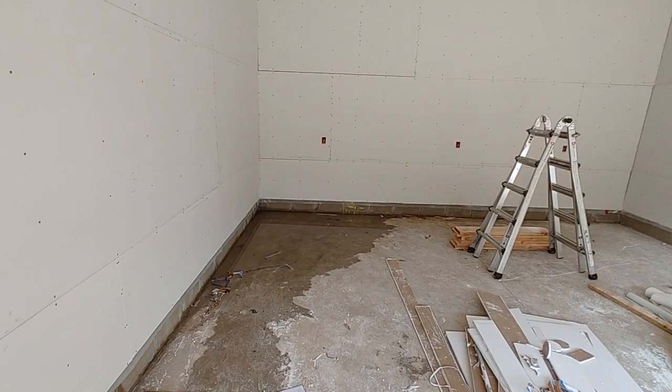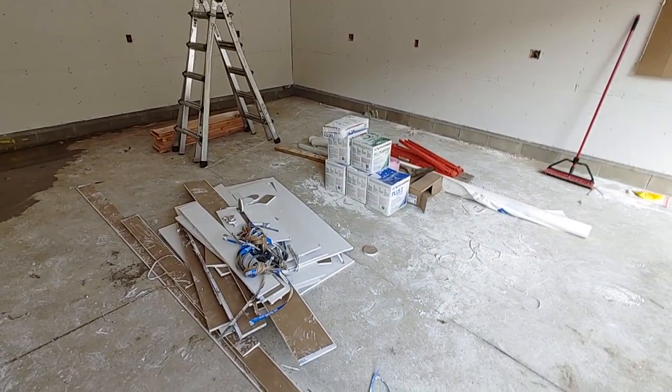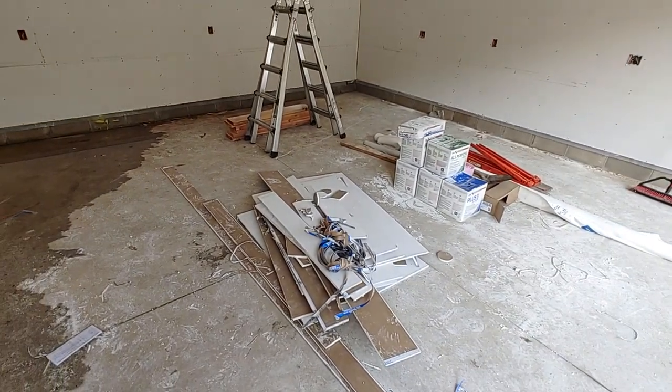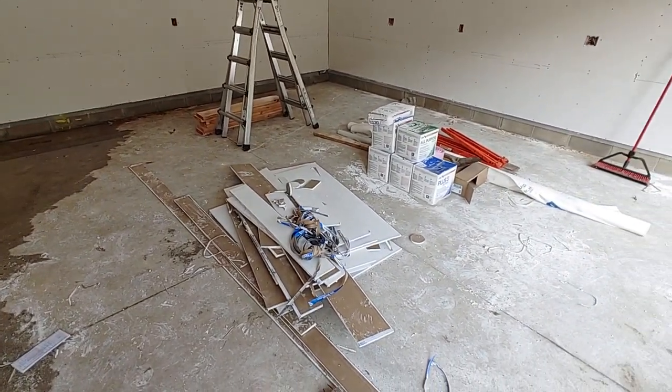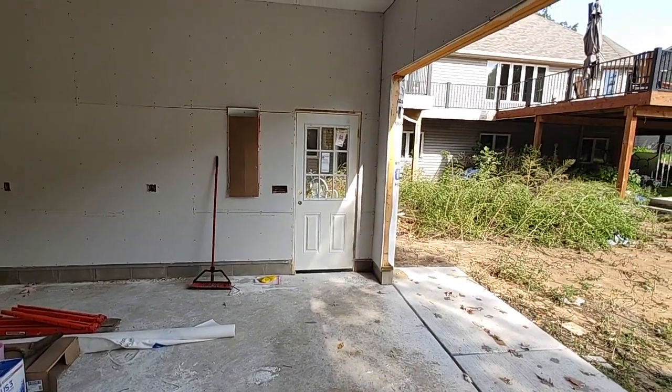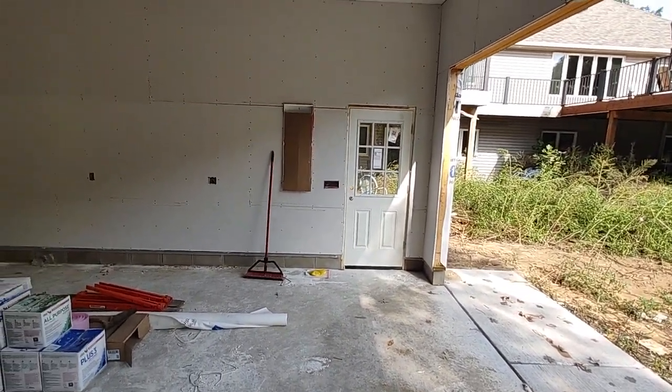Not as much space in here as I was hoping, but you've got to work with what you've got, I guess. We'll see what happens. Pretty freaking incredible. Well, that's it.